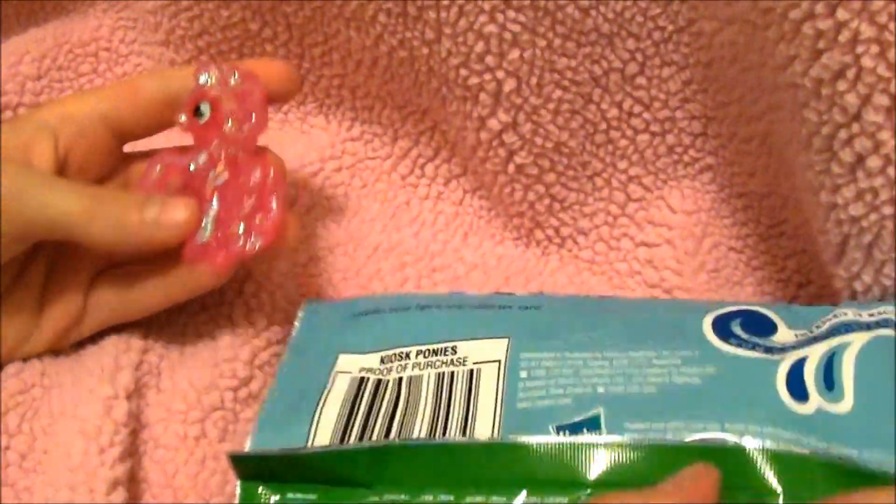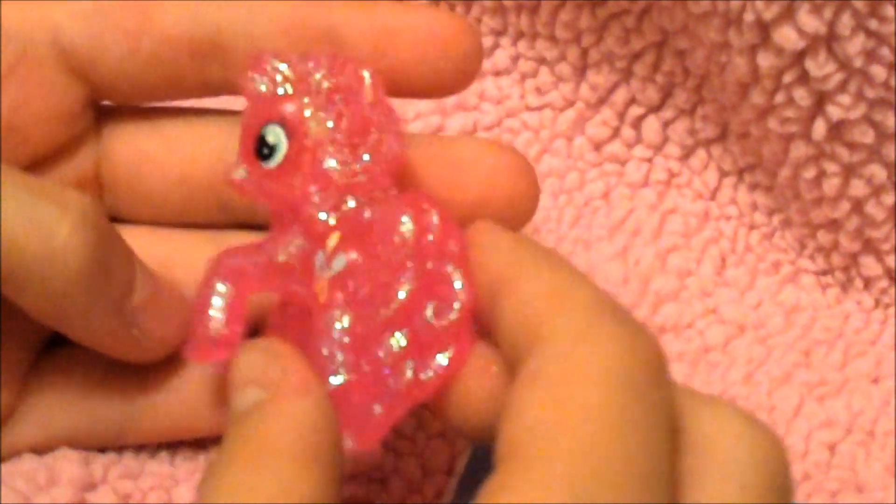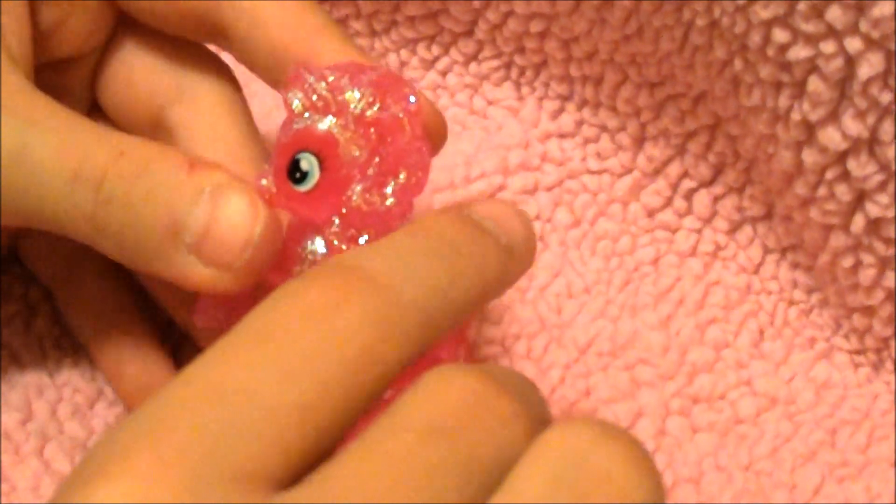Let's see. Whoa! This one is so cool. It's all glittery, and it is just so pink. I love the color pink.